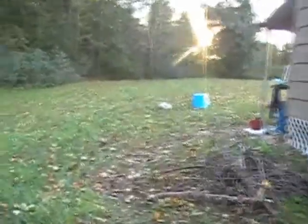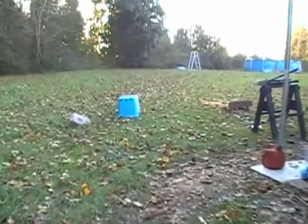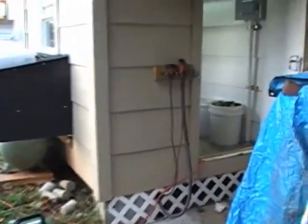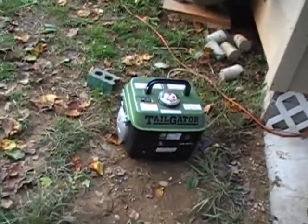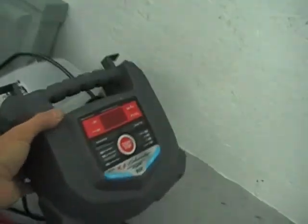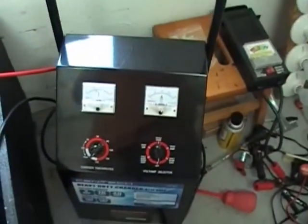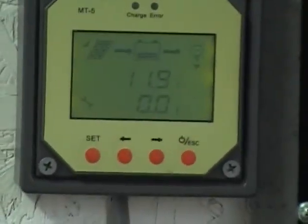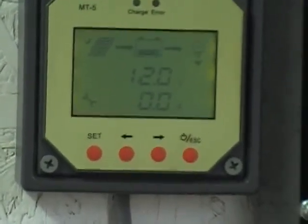I'm off work now and the grid has officially been down for 27 hours and counting. It went off just a little bit before 4 p.m. yesterday and it's a little bit after 6 p.m. today. I did give the batteries about a 3-hour charge this morning off the generator, but I only used a 15-amp charger. Everything is doing good — we're running a refrigerator, a freezer, televisions, and half a dozen lights. Right now we're sitting at about 11.9 to 12 volts. Not bad.